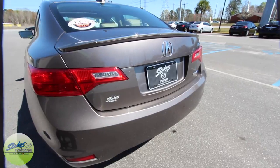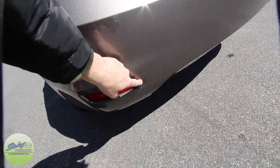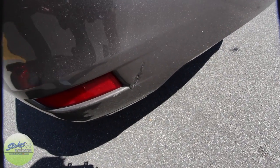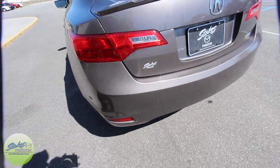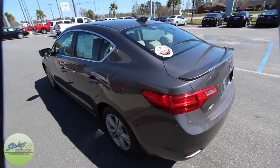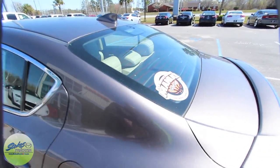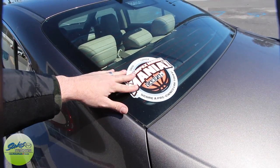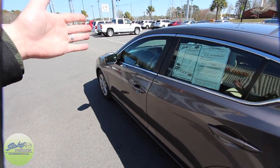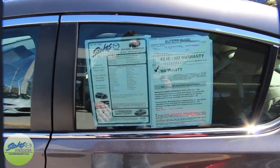I do notice one imperfection and this is why we do these walk-arounds. There's kind of a gouge right there in the back bumper. Nothing too major, it can be fixed, but I just want to point it out on camera so you see exactly what's going on with that particular car. We do have Carfax on every vehicle — if you go online you can pull Carfax right off the website, or if you're here at the store we put Carfax reports right on the dash of every vehicle. So it's being nice and up front for you folks.